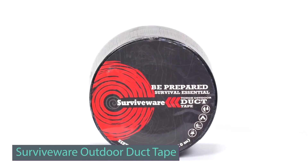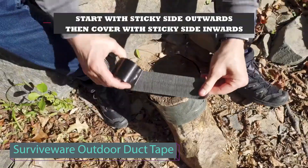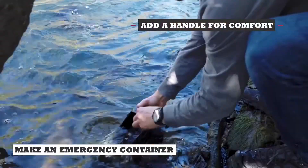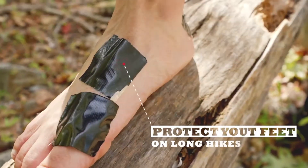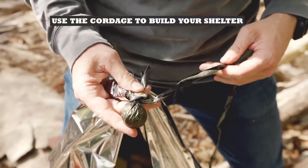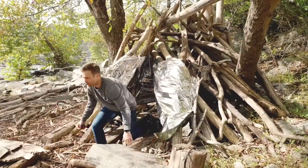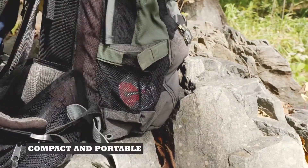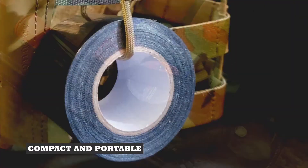This versatile duct tape is a must-have for your next adventure, with endless potential uses limited only by your imagination. You can craft a water container, fasten cordage, secure a bandage, or even protect your feet from blisters. Measuring five centimeters wide, it's both waterproof and robust enough to construct a shelter, yet it tears easily into strips with your bare hands. This tape is hailed as the ultimate survival tool that you can't afford to be without, and it's priced at just eleven dollars per roll.